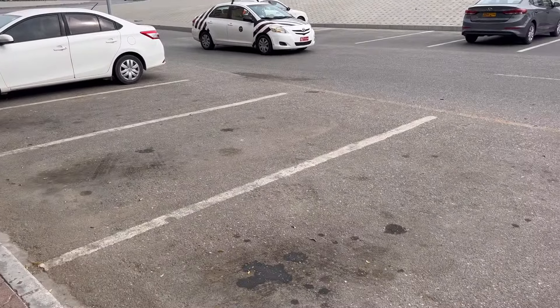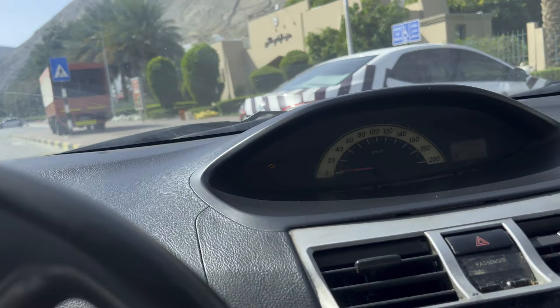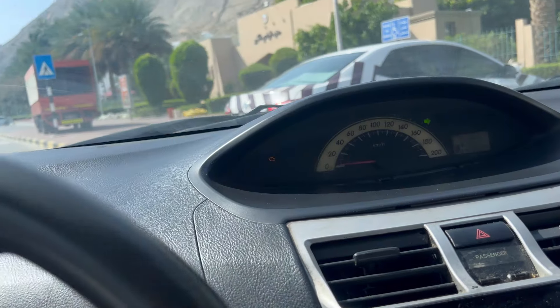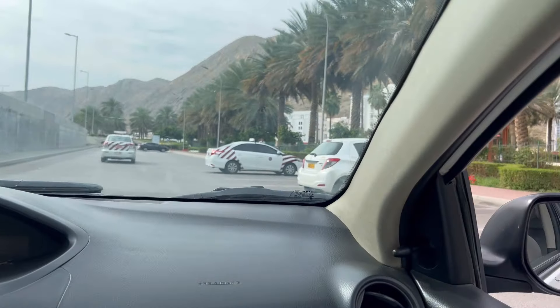During the driving test, when the examiner asks the student to park to the right or to the left side, something goes wrong — the student makes a mistake. They don't park properly, and because of that they fail and lose their chance. The reason is that students don't have good skills and self-confidence to control the car correctly.